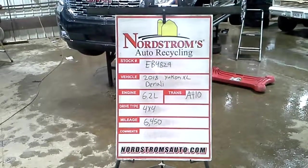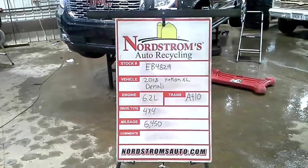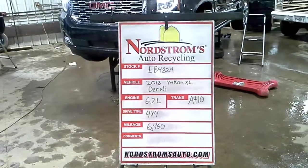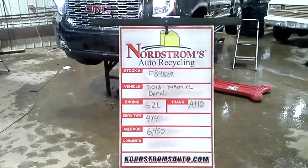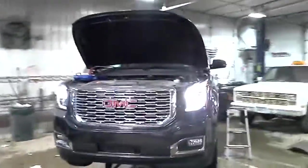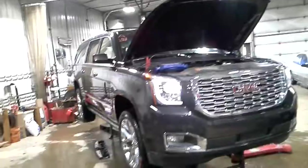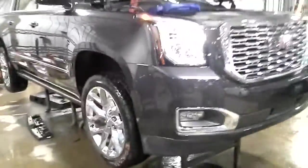Stock number EB4829, 2018 Yukon XL Denali, 6.2 liter automatic 10-speed, 4-wheel drive with 6,450 miles, gray in color. Does run and drive. Rear hit — will have a front clip on it.